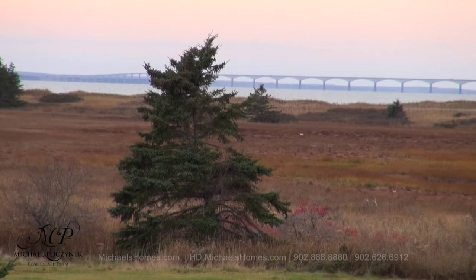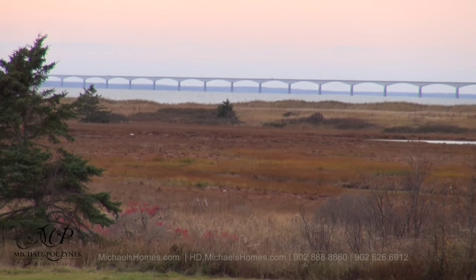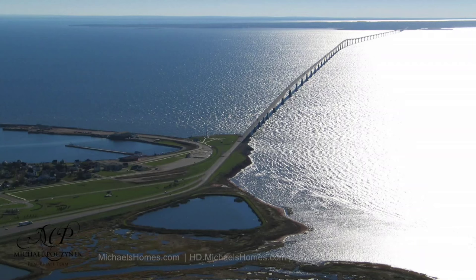How's that for a view right off your front deck? That's the world's longest bridge that crosses frozen water or ice water in the winter. It still astounds me how huge it is.